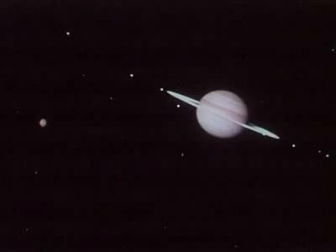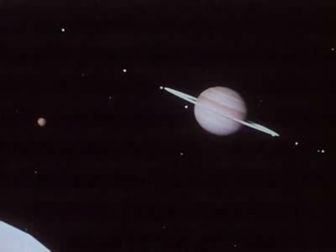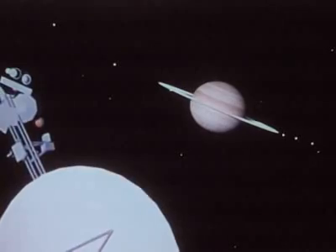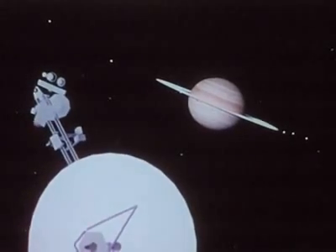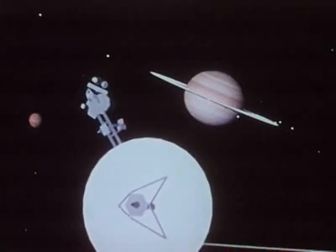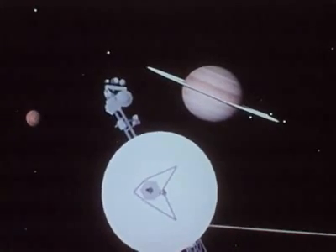On Earth, it is summer 1981. Over a billion kilometers away, a spacecraft approaches the ringed planet, Saturn. This complex robot is part of humankind's continuing effort to better understand the solar system.